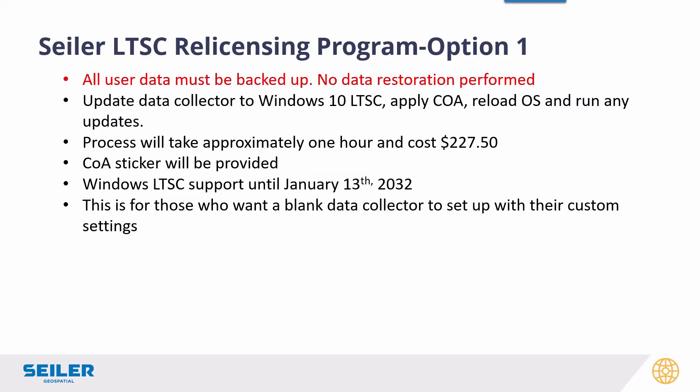Siler re-licensing program option one: this will wipe out your data, so all your data will need to be backed up. It will update your collector to Windows 10 LTSC and apply the certificate of authenticity, reload the OS, and run any updates required. You're getting a blank device as if you bought a brand new TSC7 today. It is a time-consuming process, so it will cost about $227.50 — but you'll get support until 2032.